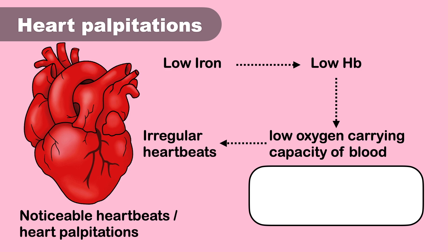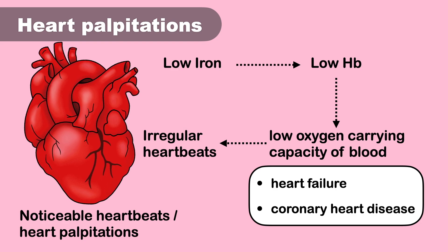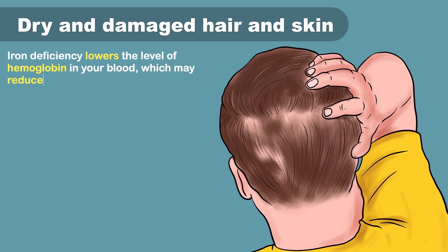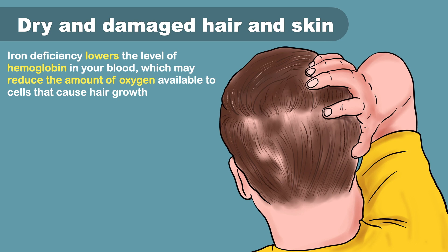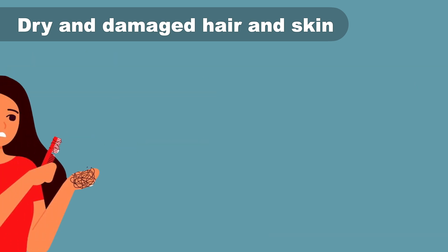Consequently, iron deficiency may worsen conditions that affect your heart, such as heart failure and coronary heart disease. Dry or damaged skin and hair may also be signs of iron deficiency. Iron deficiency lowers the level of hemoglobin in your blood, which may reduce the amount of oxygen available to cells that cause hair growth — when skin and hair are deprived of oxygen, they may become dry and weak.